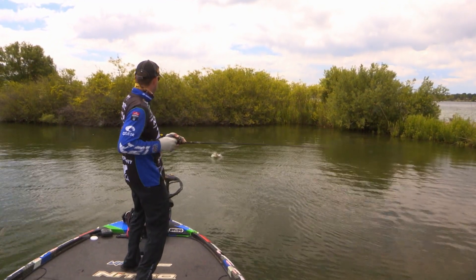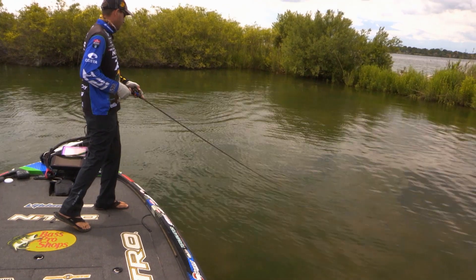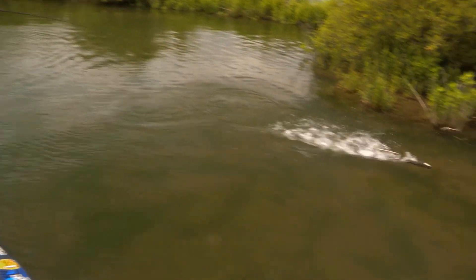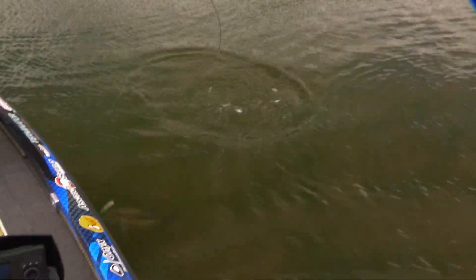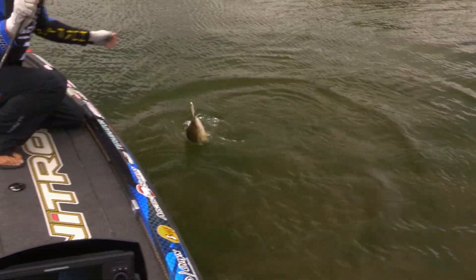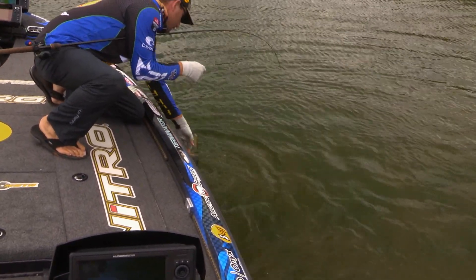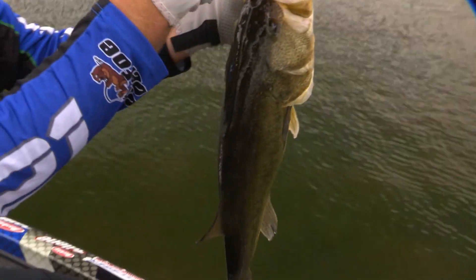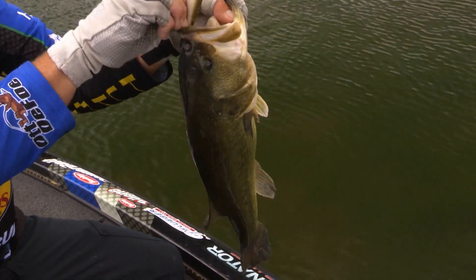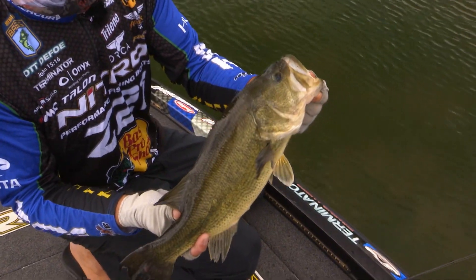Got him. That fish was really just kind of out in the middle of that pocket just cruising. But I landed it right in front of him just a little bit and he grabbed it — dang, that fish is strong. Up in that shallow water he just doesn't want to give up. He's bigger than I thought he was. Look at that beautiful thing — big old healthy northern largemouth. That fish was just out there cruising. I don't think it was guarding anything — it was just looking for an easy meal. I showed him one and caught him.